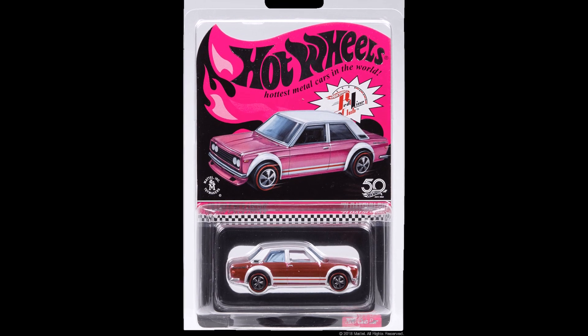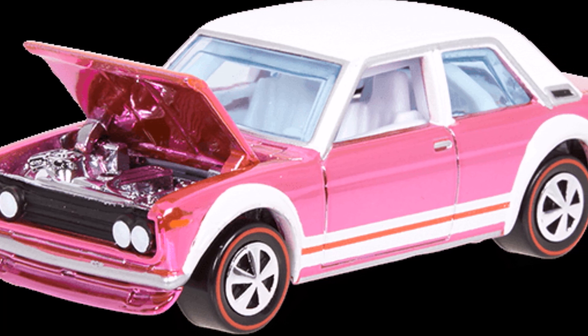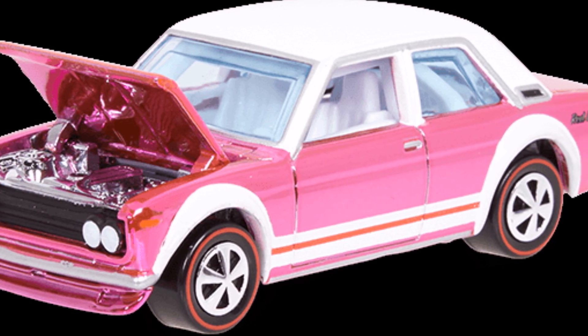The next car is the ROC dinner car with the pink 71 Datsun 510. Since this was available to only ROC members, this will be rare and very hard to get.